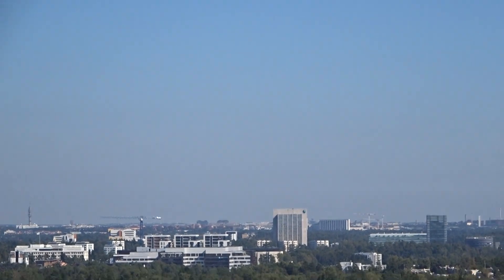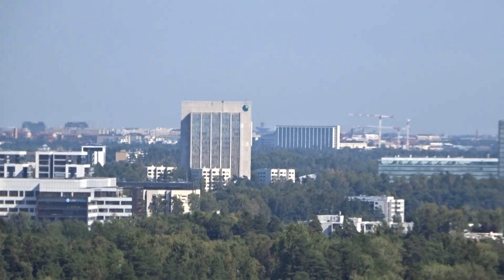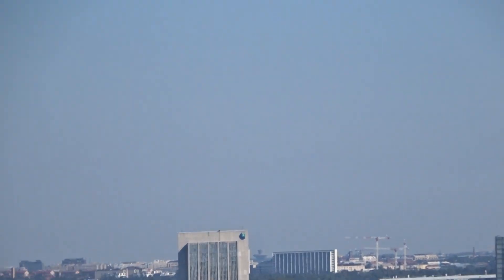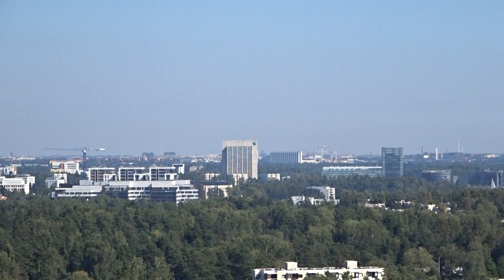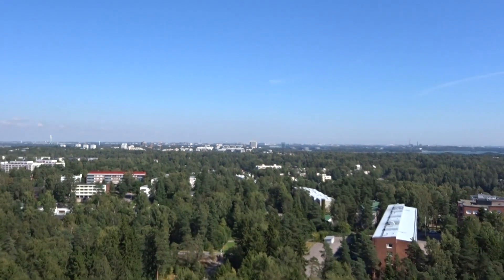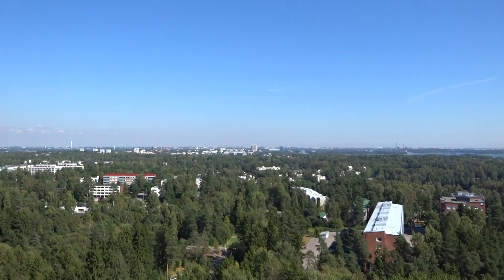Over there you can see the Fortum office building and Keilaniemi. It's also going to get a metro station, and the metro is going to be extended all the way to Matinkylä. It will be opened in the year 2016.